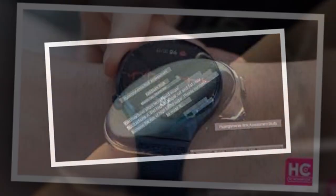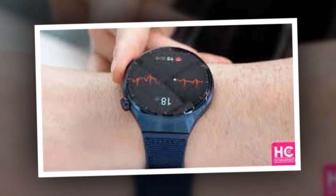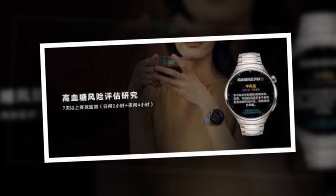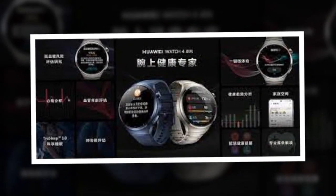The Huawei Watch 4 price starts at 2,649 Chinese yuan, roughly 31,000 rupees, while the Huawei Watch 4 Pro has a starting price of 3,349 Chinese yuan, roughly 40,000 rupees.